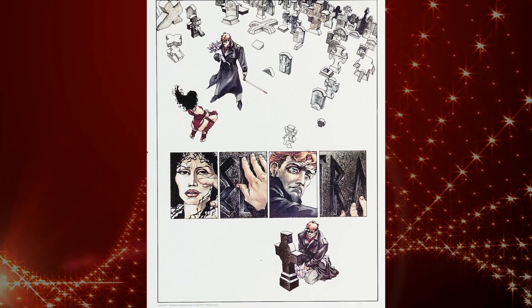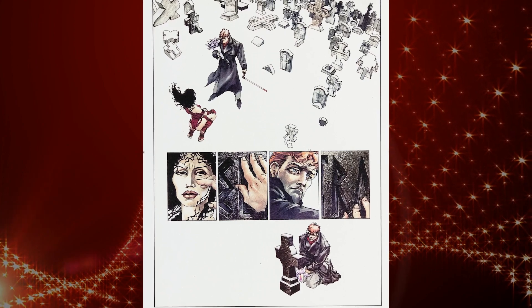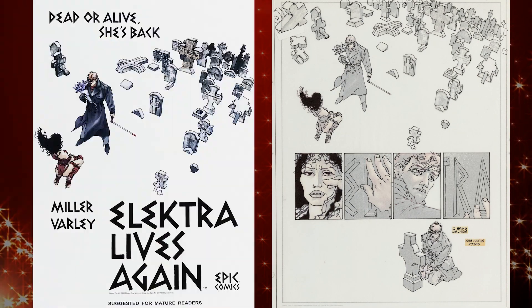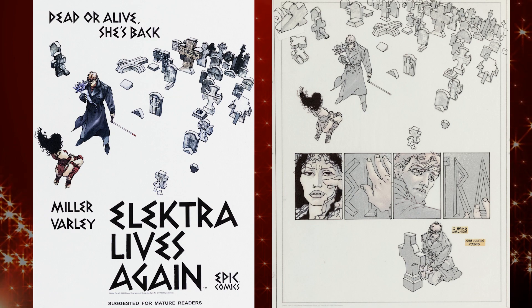This lot also features a glossy color proof rendered to the same scale which, when superimposed, reproduces the effect of the published page with Lynn Varley's colors. A second color proof, which contains the cover of the graphic novel, also accompanies the set.